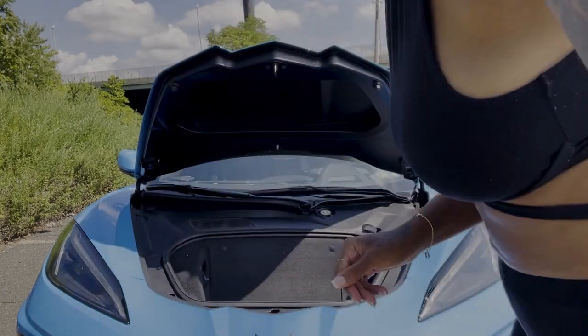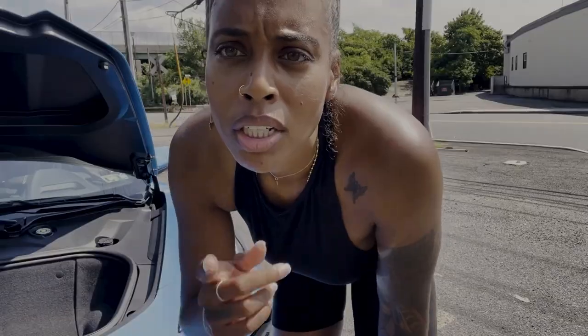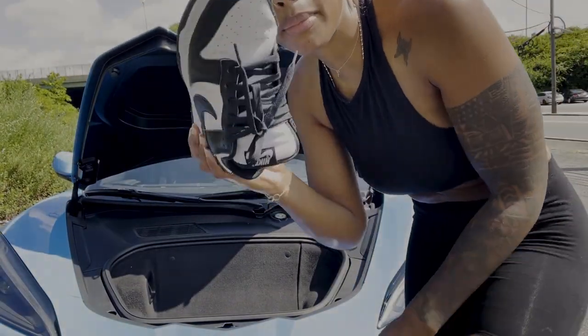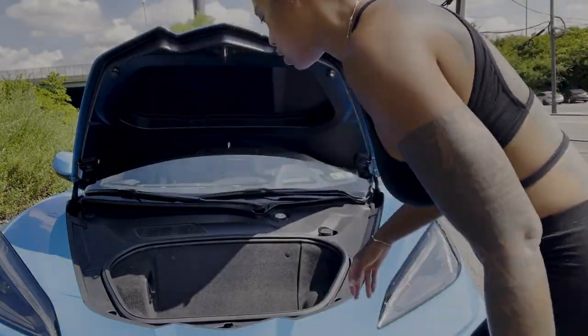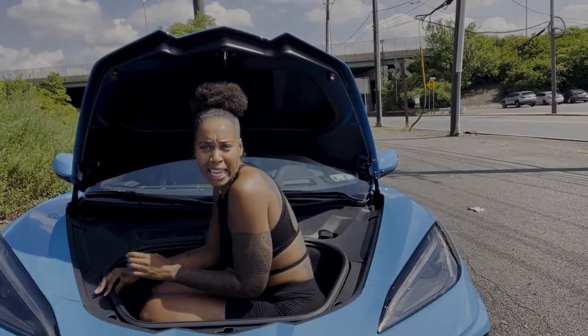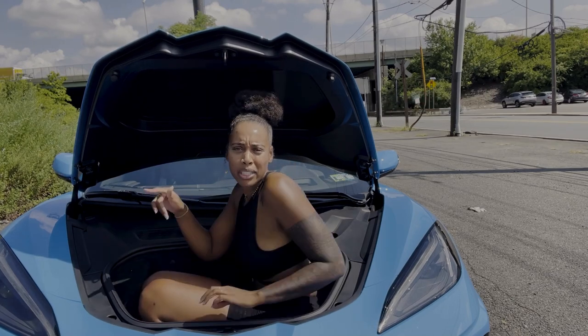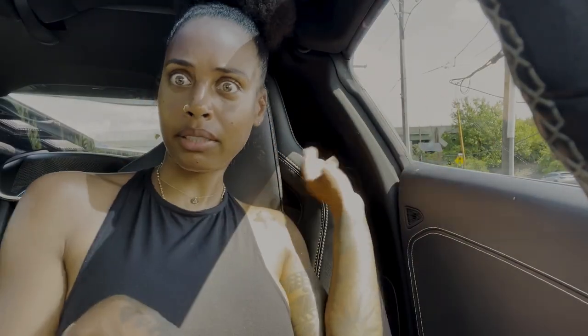Wait — there's also a trunk in the front! Look at that room — not bad at all. Do you think I can fit in it? Let me try. Shoes off — let's not disrespect the car. Okay, I can't get in, the booty is not going in. Never mind, let's go drive.